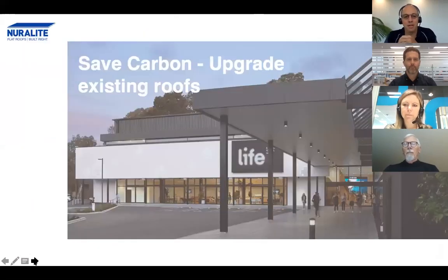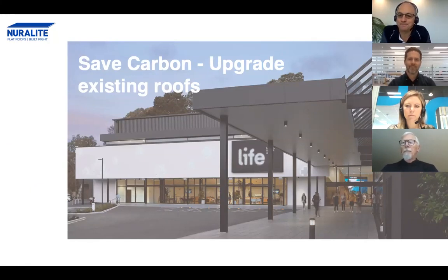Welcome everyone to this webinar. Very excited to have you all here. As you can see, we're working on how to save carbon by upgrading existing roofs. On our panelists today, we have Scott Squire, who is a technical advisor here at Neuralite; Dr. Kate Meyer, who is a sustainability expert at Becker's; and Glyn Bilkey, who is a project architect for Life Church.